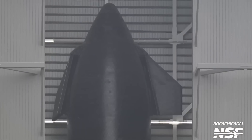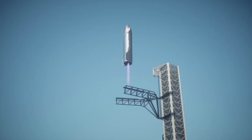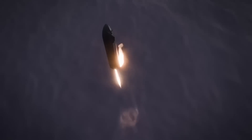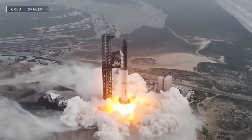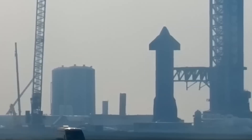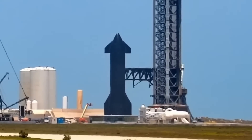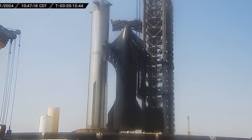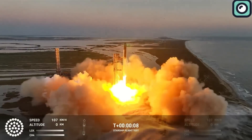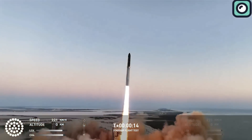Another key improvement is the heat shield. In Version 1, the heat shield was durable but relatively heavy, affecting reusability and efficiency. SpaceX redesigned this shield in Version 2 to be both lighter and twice as durable, offering better protection with less weight. Block 2 also removes the temporary structural supports known as stringers used in Block 1. Without these supports, the exterior is smoother and more aerodynamic, reducing drag and increasing fuel efficiency, allowing the rocket to reach higher speeds and greater altitudes with the same amount of propellant.